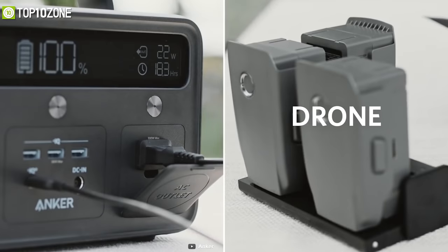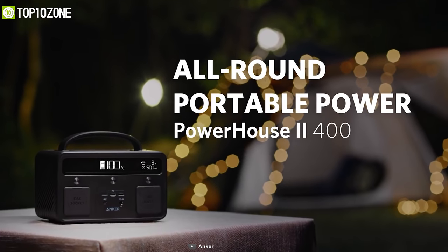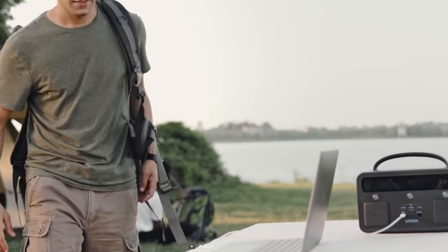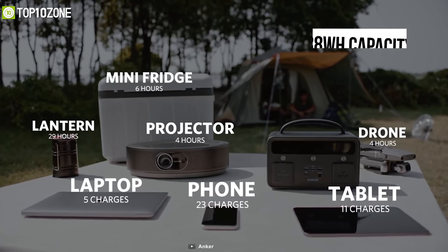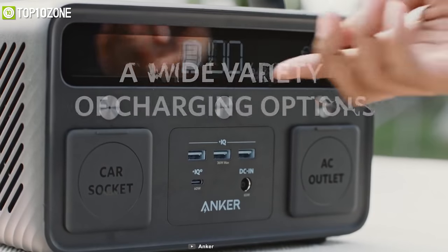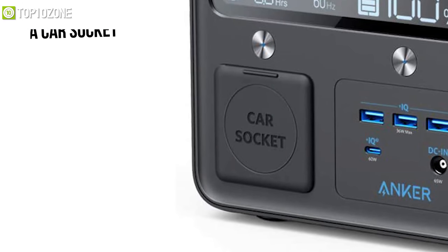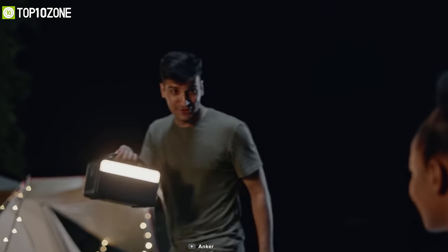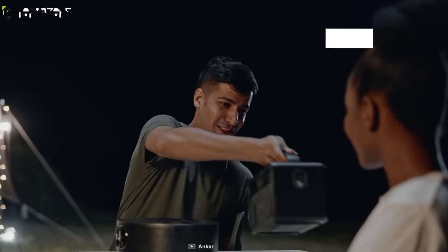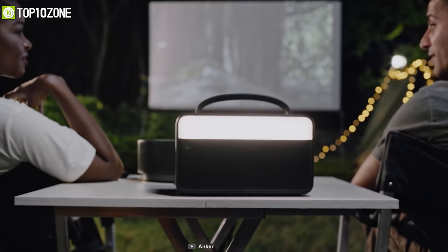Power up all of your devices on the campsite and bring out the party with the Anker Powerhouse 2400. This high-capacity power station ensures essential power supply no matter where you are. With a massive 388Wh capacity, it can power virtually any mobile device. It also has an ample selection of ports including a 300W AC outlet, 60W USB-C port, 3 USB-A ports, a car socket, and 2 DC ports for convenient connectivity. Its built-in AC wall outlet uses a pure sine wave inverter to ensure the power output is just as good as what you get at home, while reducing audible and electrical noise.